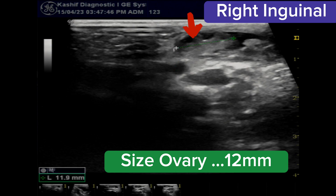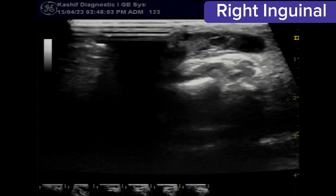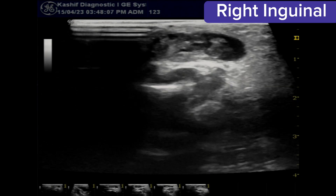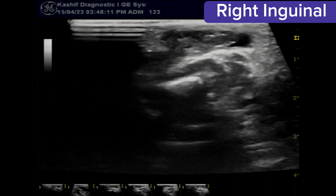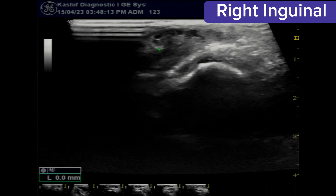Inguinal hernia in a baby girl is very rare. This is not a simple hernia — you can see a full ovary herniated into the hernia, measuring 12 millimeters. This hernia is not complicated; there are movements and it reduces when the baby relaxes and increases when the baby cries due to pressure. The most important cause is prematurity.